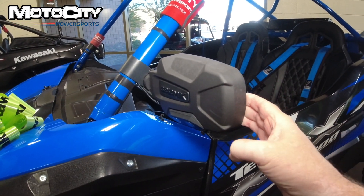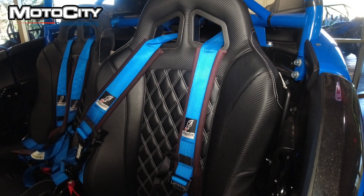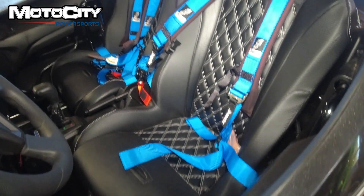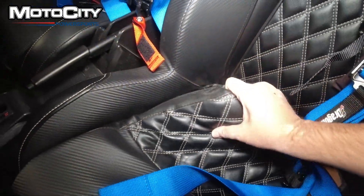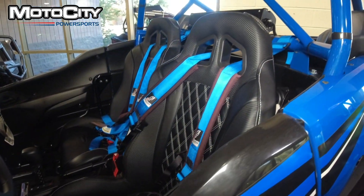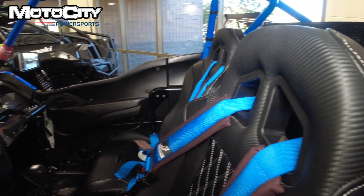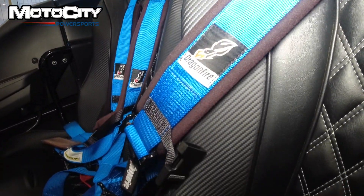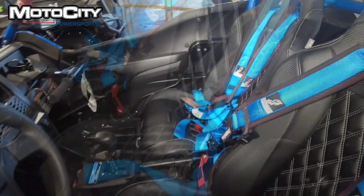These seats are Aces Racing seats, equipped to have harnesses in them as well. You can take out the butt piece and spray out anything you need to, and you could probably change different cushion sizes as well. These are the Dragon Fire harnesses — they are a four-point system, so they will cross in your lap and go over both shoulders.